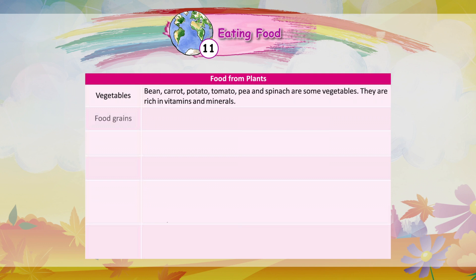Food grains: Rice, wheat, oats, and corn are some food grains. They are also called cereals. They give us energy.